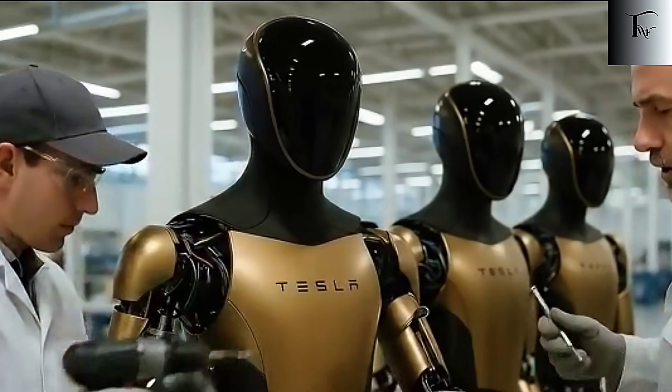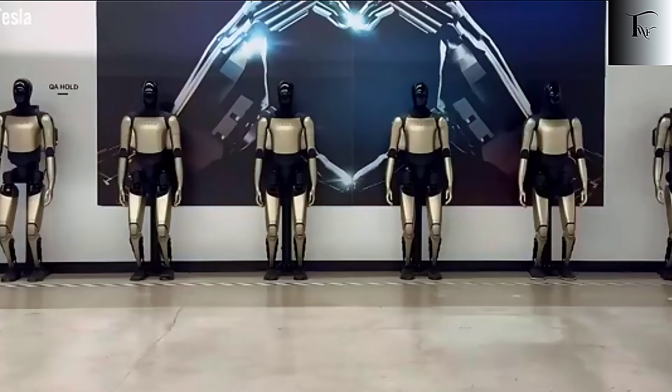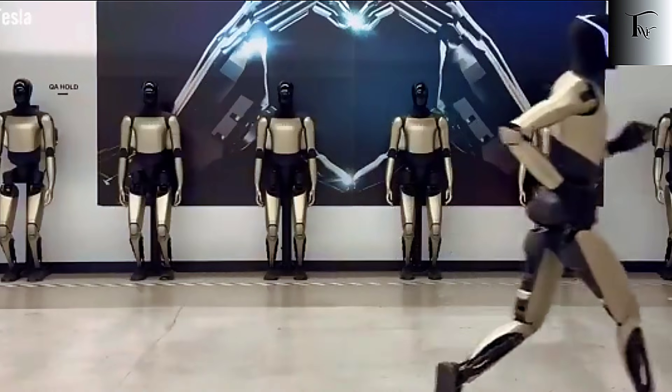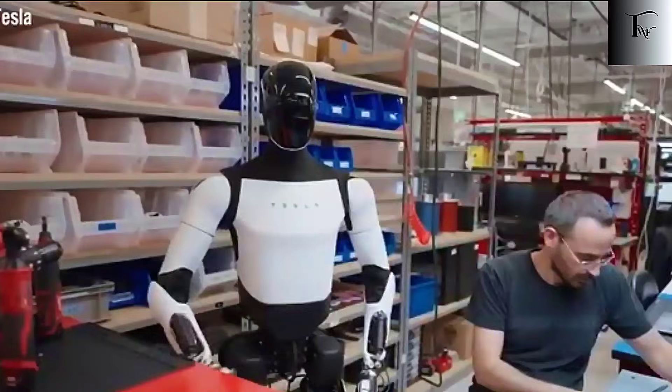Optimus didn't just improve — it jumped to an entirely new class of robotics. In just a few days, Tesla pushed the robot from steady walking to full-speed running, and from simple hand movements to human-grade dexterity. Engineers, investors,